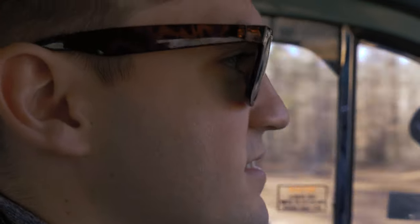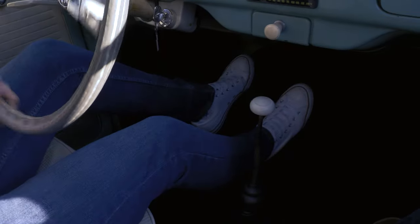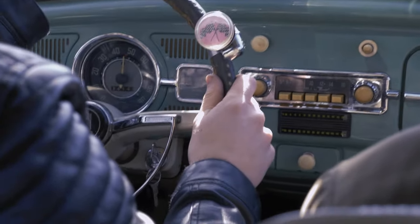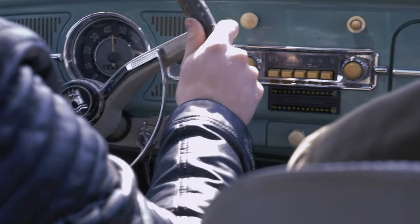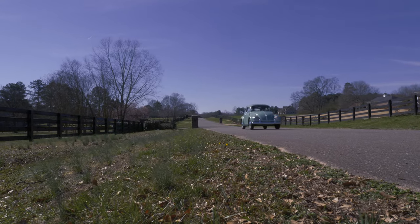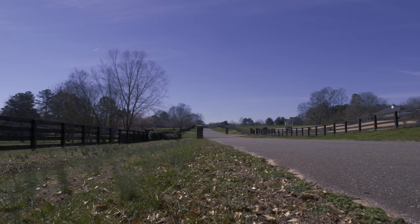My first encounter with cars was with my dad's 1968 Chevy Camaro. When I met my wife, during the introductions with Grandpa we found out that he had a 1963 Volkswagen Bug and it was my favorite color — the color that I always wanted, so I remember having that conversation with him.